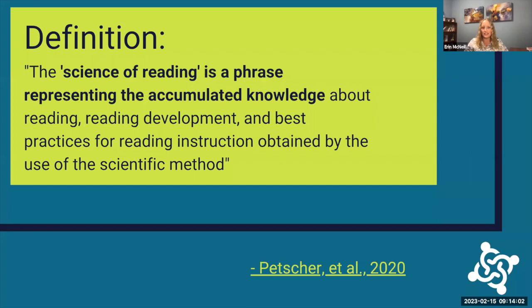So what is the science of reading? The best definition I have seen is that it is a phrase that represents the accumulated knowledge about reading, reading development, and best practices for reading instruction obtained by the use of the scientific method. A little history: you may all remember the reading wars in the 80s and 90s where researchers and practitioners debated how reading was best taught.